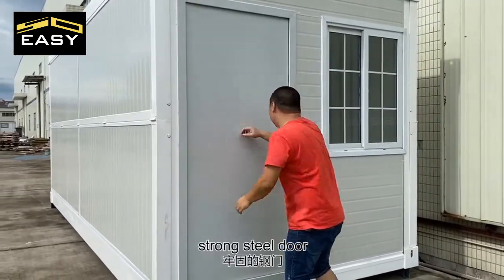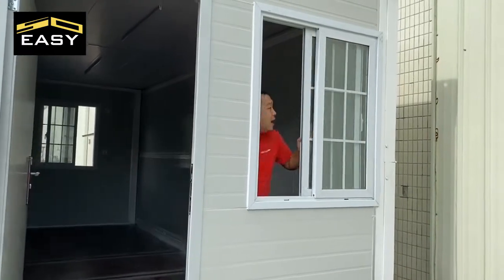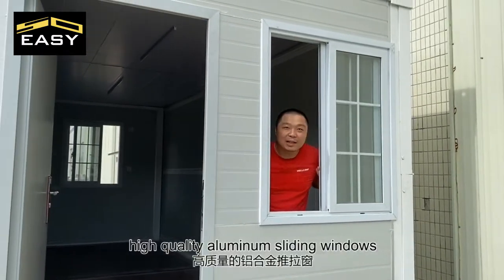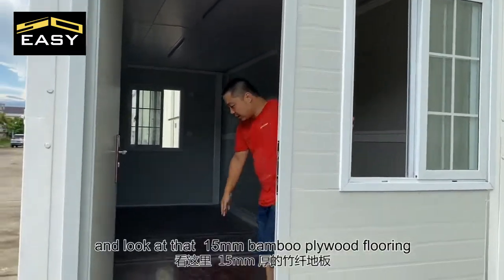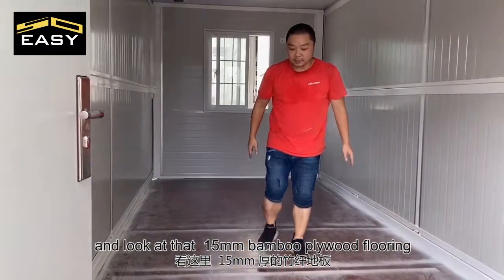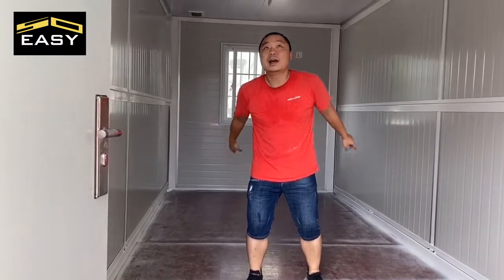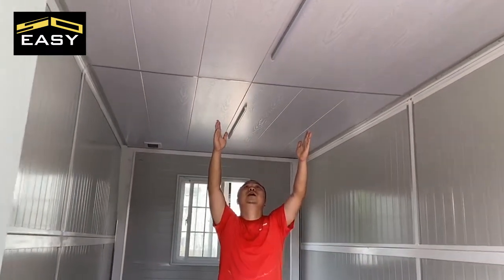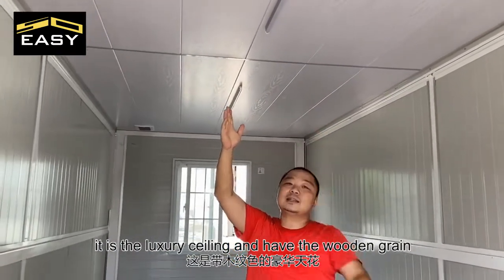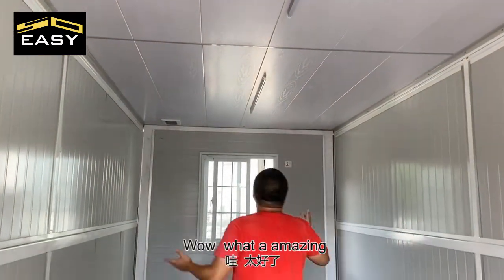The stronger steel box. High quality aluminum sliding windows. And look at that - 50mm bamboo plywood flooring. It's very strong! And look at the roof - it has luxury ceilings with wooden accents. What amazing!